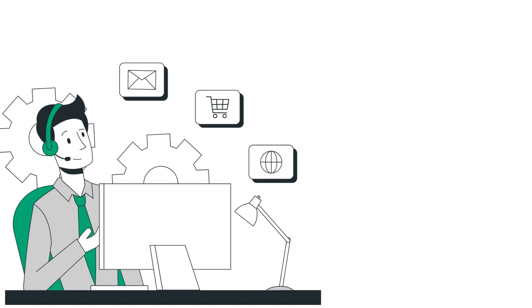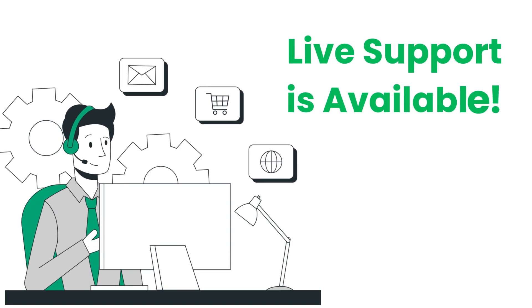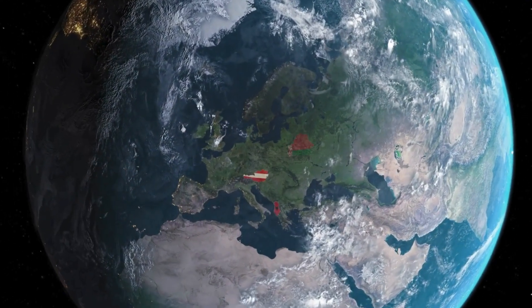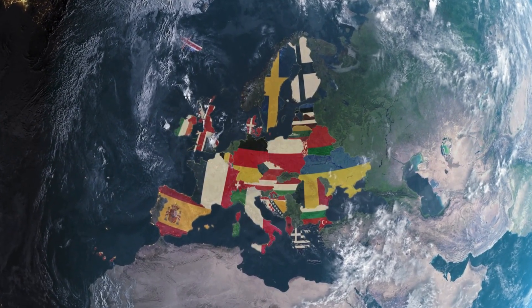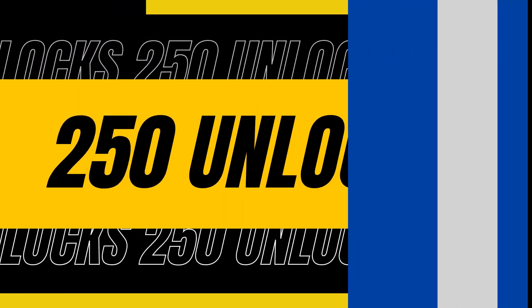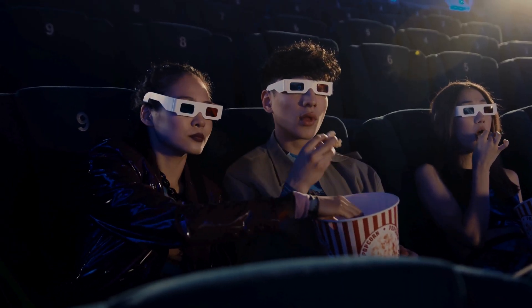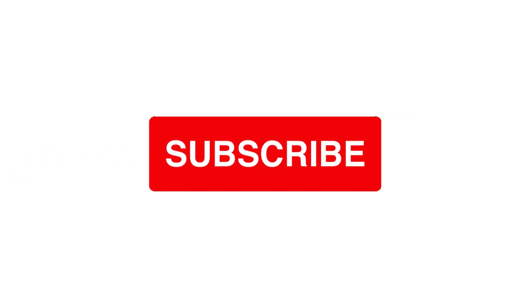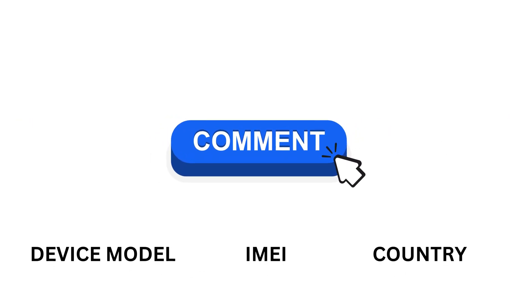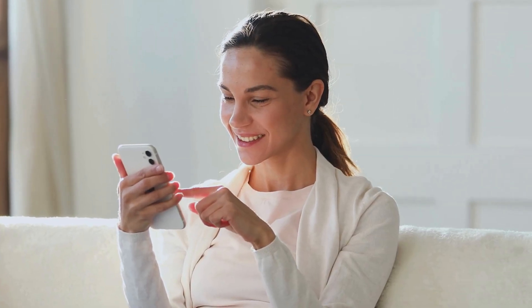Should you encounter any issues, our live support team is available to assist you promptly. Please note that our unlocking services are currently available only in first world countries. If you are unable to access these services or choose not to use them, we offer 250 free unlocks every week for our video viewers. To participate, simply like this video, subscribe to our channel, and comment with your device model, IMEI, and your country. Once you've completed these steps, you'll be automatically entered into the giveaway.